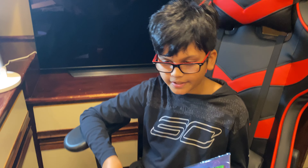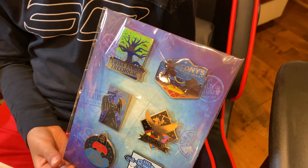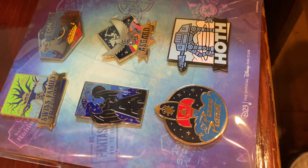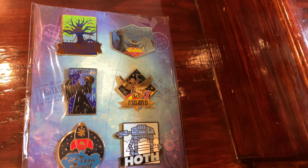I'm giving these badges away — if you want them, just like, subscribe, and comment on the video and we'll try to get back to you. They're cool and rare, so just like, subscribe, and comment if you want one of these.